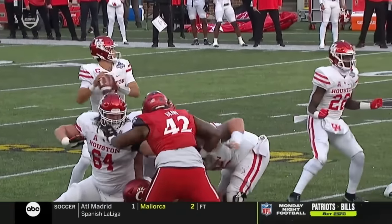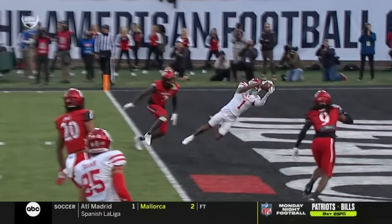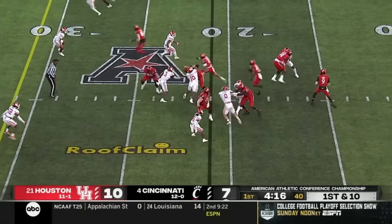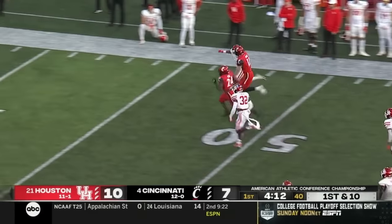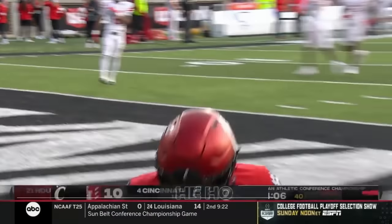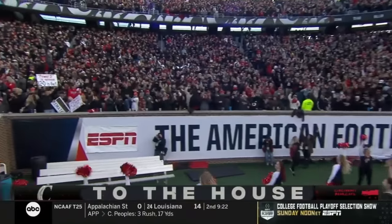Great job up front by the offensive line giving him plenty of time. Dell working on the post on the outside — what a catch. Jerome Ford is lined up and turning it up. Touchdown Cincinnati, 79 yards. Touchdown Cincinnati.